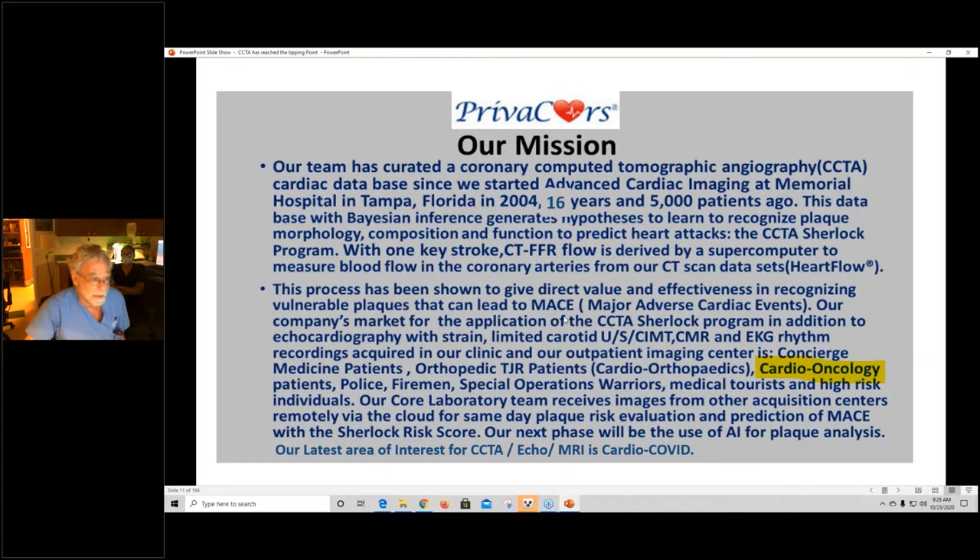We started with IBM Watson and moved on to the one in Oxford. We can show that these recognitions can identify who is leading toward MACE. Our market for the application of this, in addition to echocardiography, includes concierge medicine patients, orthopedic total joint repair patients, cardio-oncology, police, firemen, special ops warriors, medical tourists, and high-risk individuals. We acquire these images and can send them to other places for observations and information.